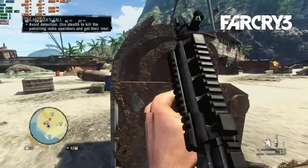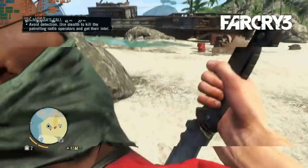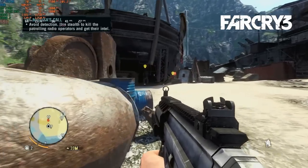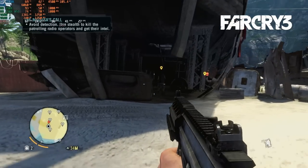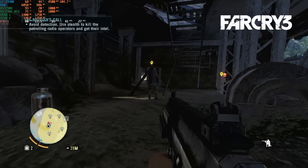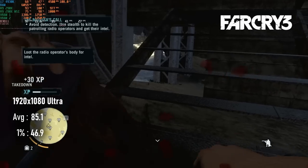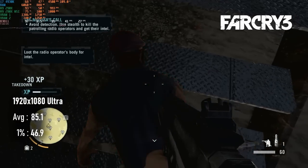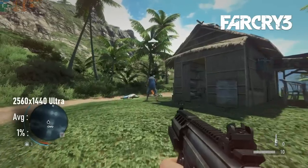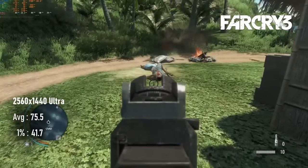2012's Far Cry 3 kept up the series' reputation for being demanding on hardware. Despite being a year old at the point this PC would have been built, it doesn't give the kind of ultra-high FPS one might expect. This could be down either to poor Crossfire usage or a CPU bottleneck, or possibly both. At 1080 Ultra, averages only manage about 85 FPS with lows of 46. Reducing to very high had little or no effect on performance, and increasing resolution to 1440 only drops average FPS by 10 frames.